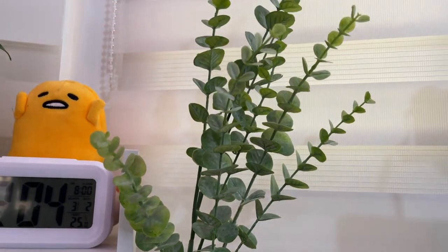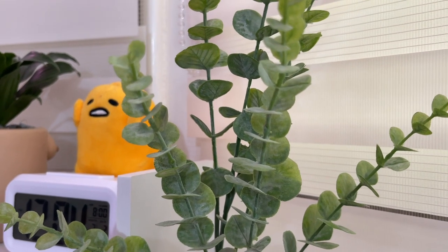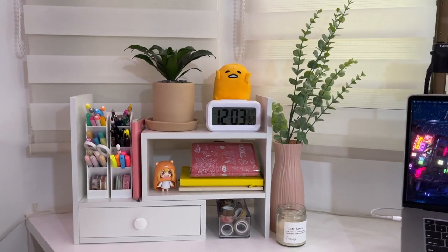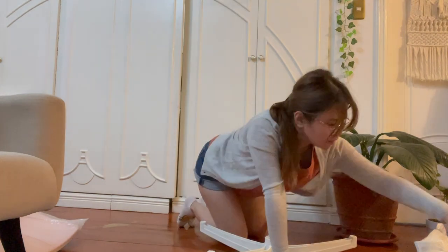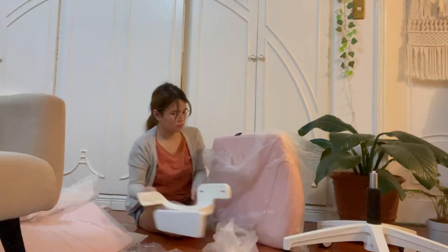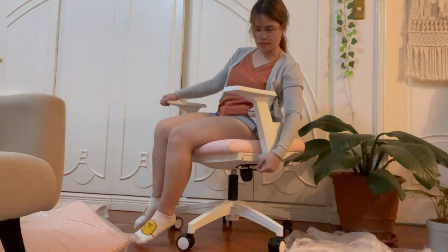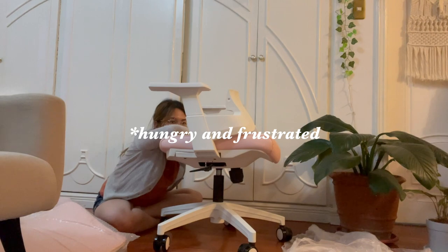I got this plastic vase and eucalyptus from the home section at SM department store. You can get it a lot cheaper from Shopee but it was already right there in front of me. Full disclosure, this chair took me two hours — two freaking hours — to assemble. And this is the part where I realized I had the armrests on backwards.